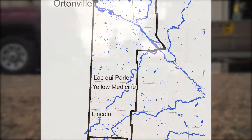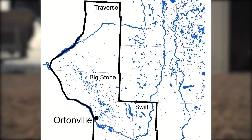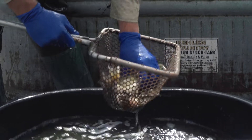The DNR's Ortonville Area Fisheries manages 45 walleye rearing ponds in western Minnesota. The ponds are stocked with fry in the spring, then netted in the fall, and transported to area lakes and streams to sustain a healthy walleye population and increase fishing opportunities.